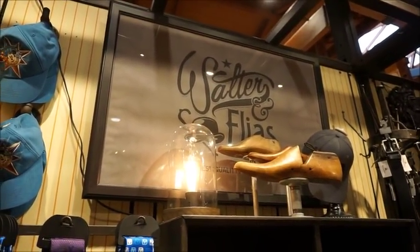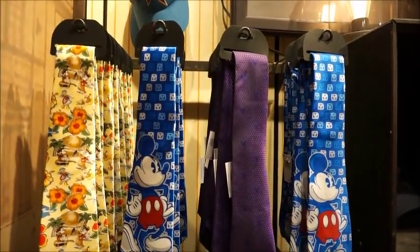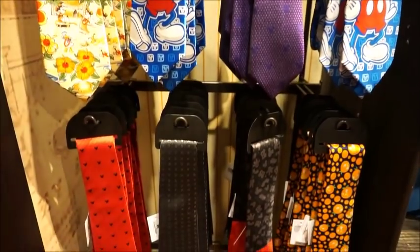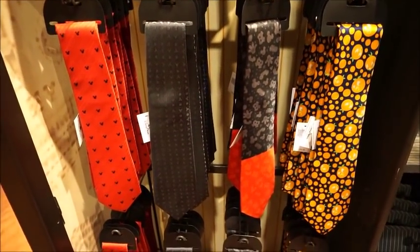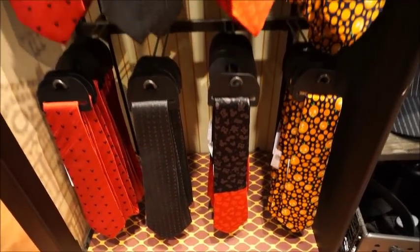I love that - Walter and Elias. Got some really nice ties. That Polly one is cute. Yeah, so that one is really sweet. The toys are $39.99 each.